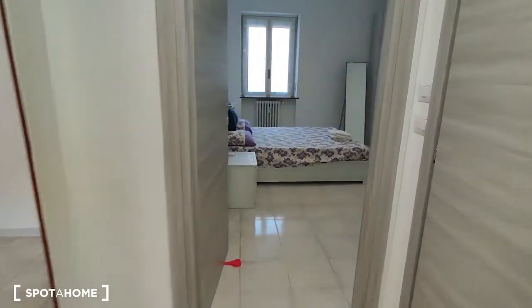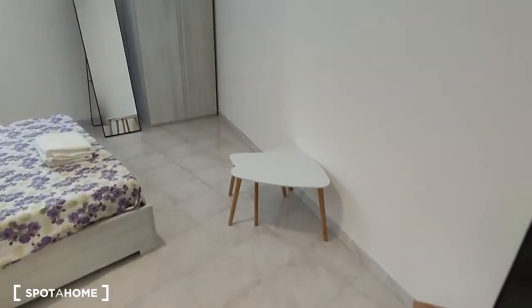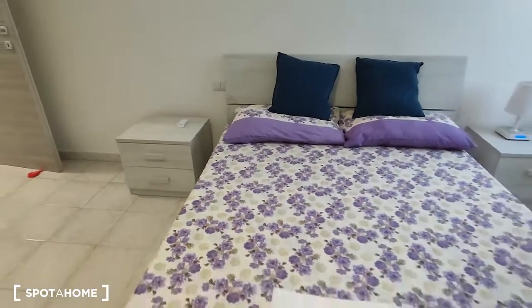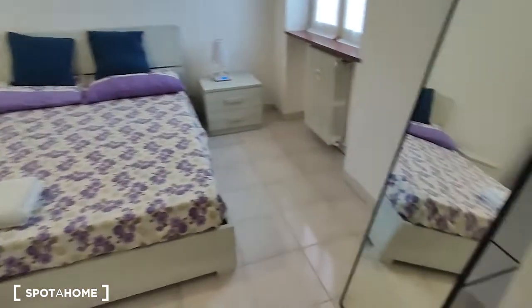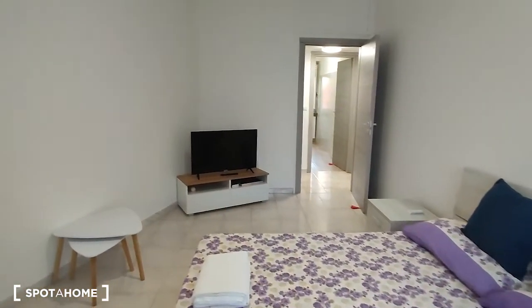And then we can walk inside the bedroom, which is really spacious. There is a TV on the right side as you come in, two small tables. Here is the bedroom, which has a double bed. And then we have a mirror and the wardrobe, which is right here. That's the view from the opposite side and as you can see it's really spacious.